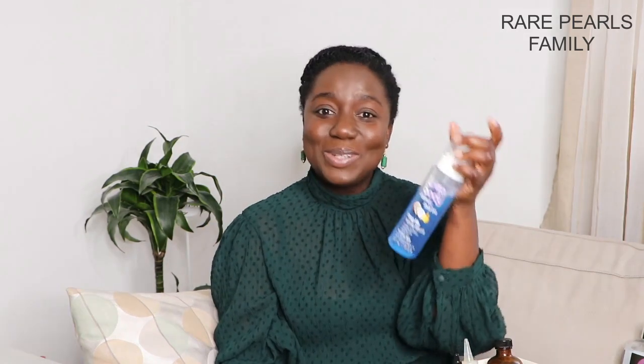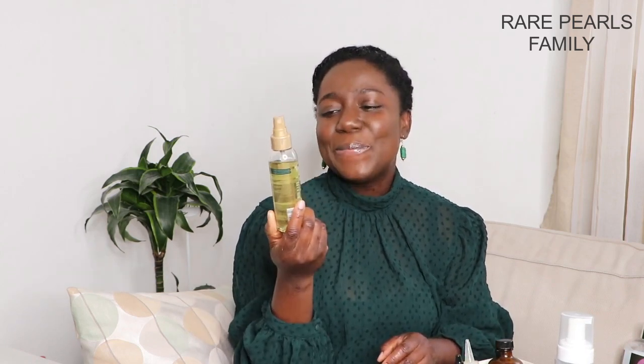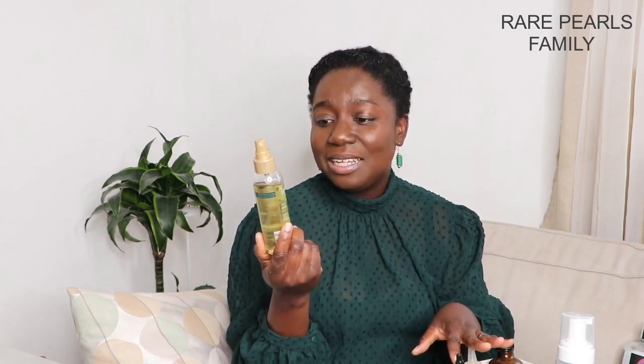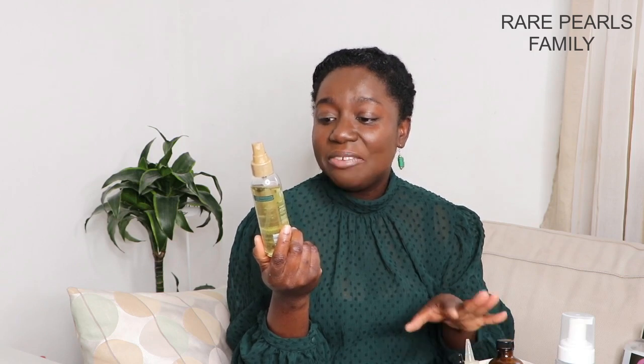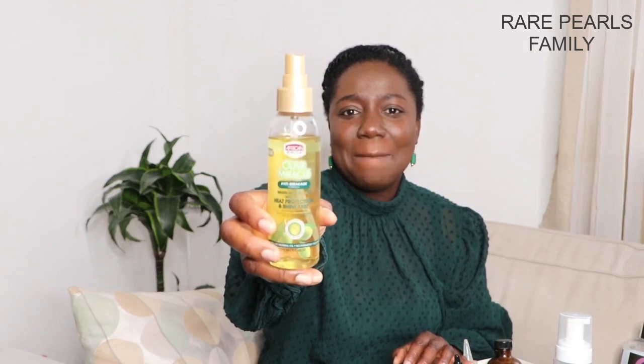We use a water-based product for curl styling our hair — please check that video out as well. And for protecting our hair against heat, this is the African Pride Olive Miracle Anti-Breakage Heat and Shine Mist. That is all for those products.